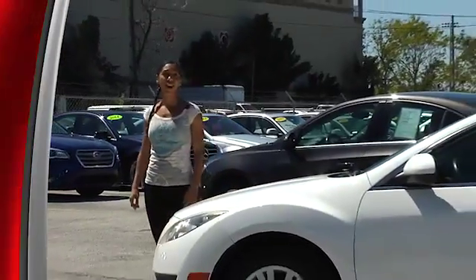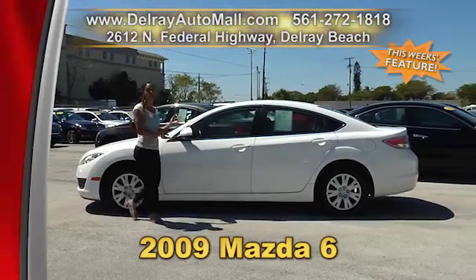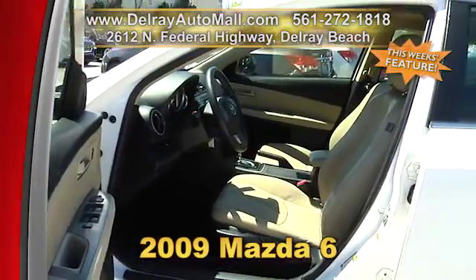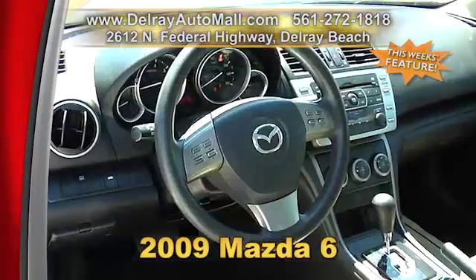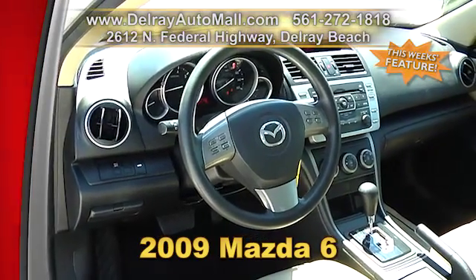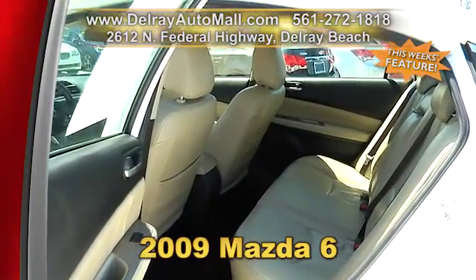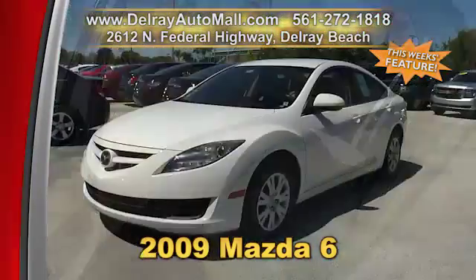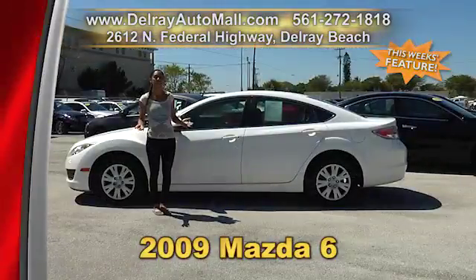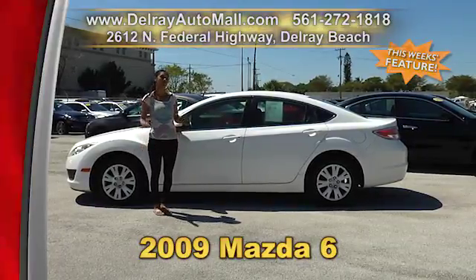It's a great looking car at a great looking price and it can be yours. Check out this 2009 Mazda 6. It has a keyless entry system, leather interior, a USB port for iOS or Android, power windows, mirrors, and door locks, as well as tilt wheel and cruise control. We have great financing — as long as you work, you drive. Check us out online at delrayautomall.com or come on over to 2612 North Federal Highway in Delray Beach.